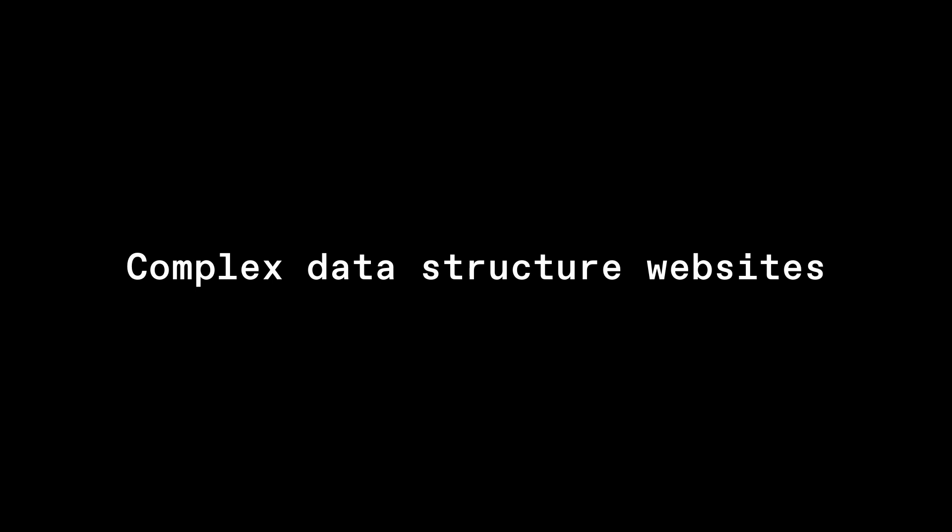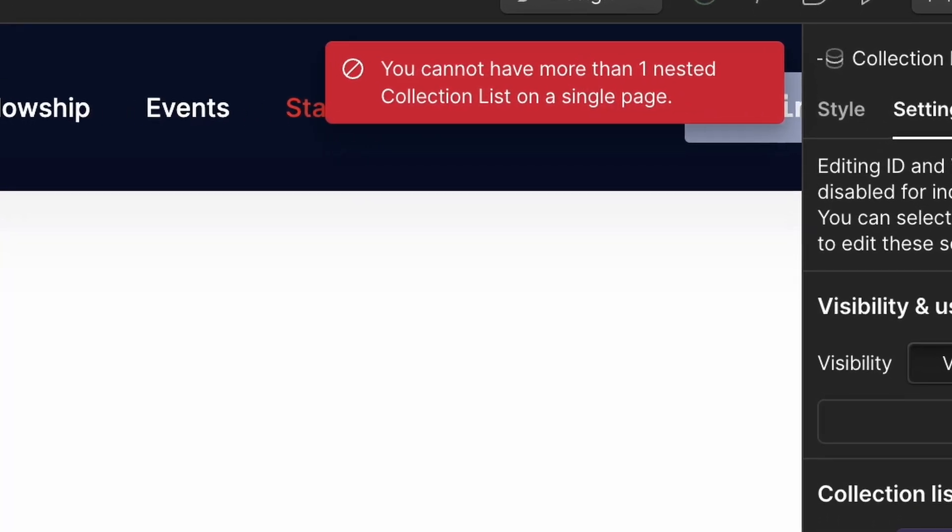That leads into the next issue: complex data structures that intertwine with each other. There's currently a limitation on the number of nested collections you can have within your CMS. For example, you've got a blog post and you can tag it with a type or category — you can have up to five or ten — but you can't show those nested collections inside a blog post. When a company comes to me and starts talking about needing lots of interlocking databases, I really second-guess whether Webflow is the right tool, because you can't manipulate data easily without things like FinSuite attributes, which are technically fantastic libraries but run after the page load, affecting SEO.